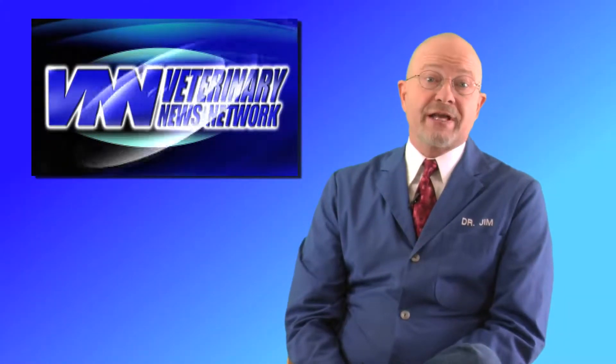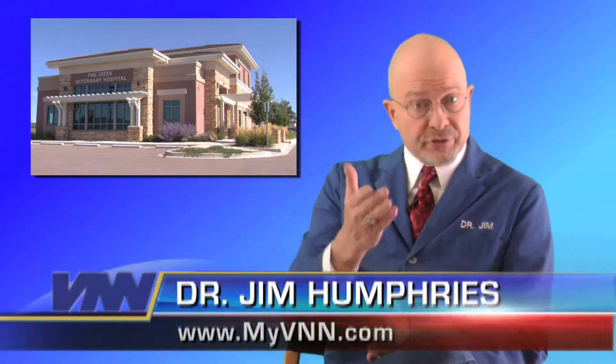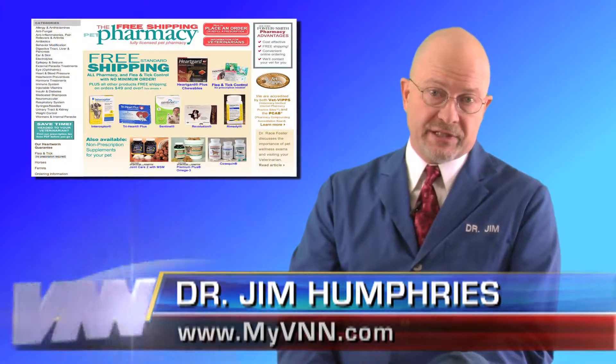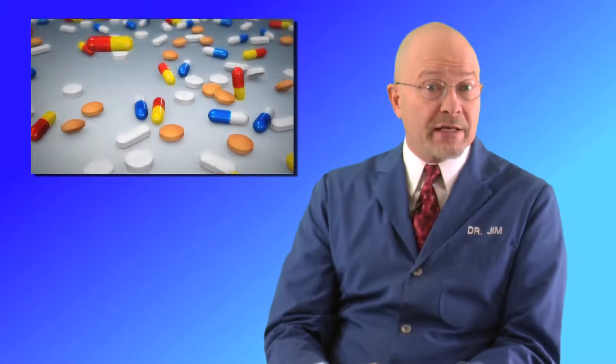By now you know that both medications and treatments that are specifically for our pets can be found not only at your animal hospital, but also at major stores and online pharmacies. So today you have a lot of options. The question is, are these generics just as effective as the branded products?